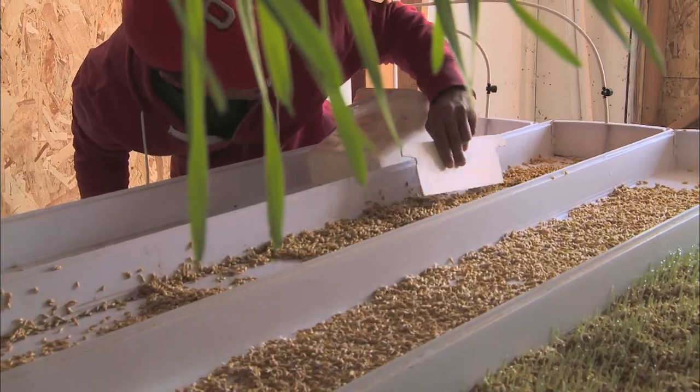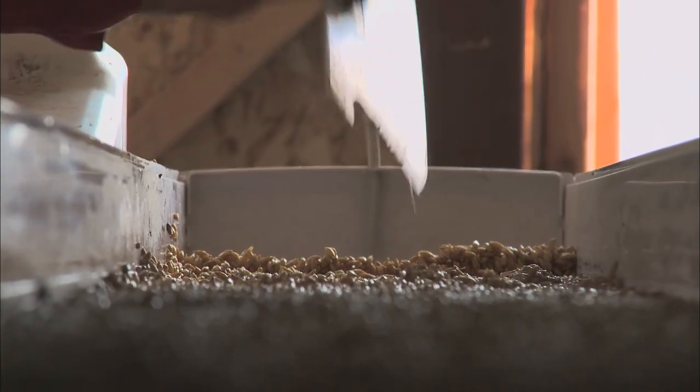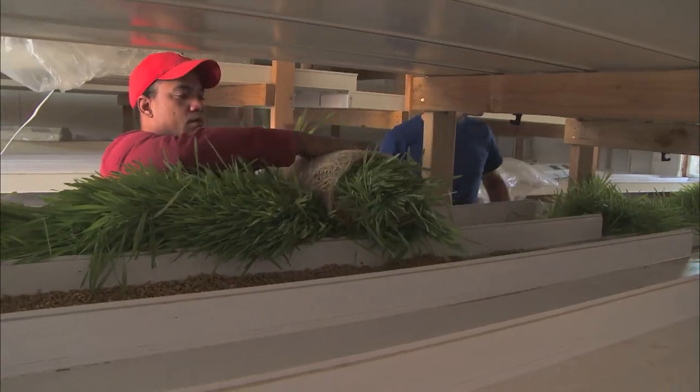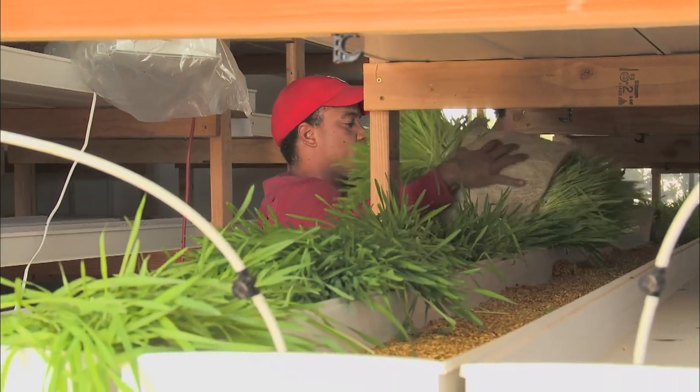To help combat rising feed prices, Dan has started a hydroponic growing system to provide food for his goats. The benefit of this system is sustainability — also no pesticides, no fertilizers, it's completely organic, which means it's better for the goats, which gives us healthier goats, which gives us good cheese and a good product at the end.